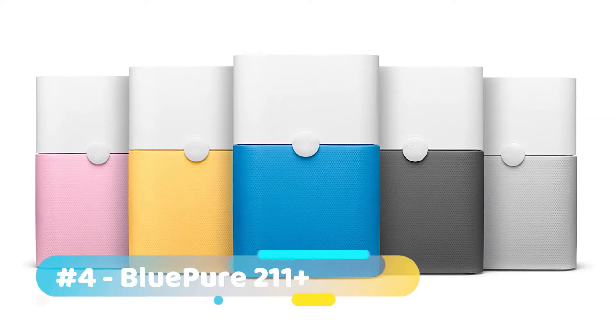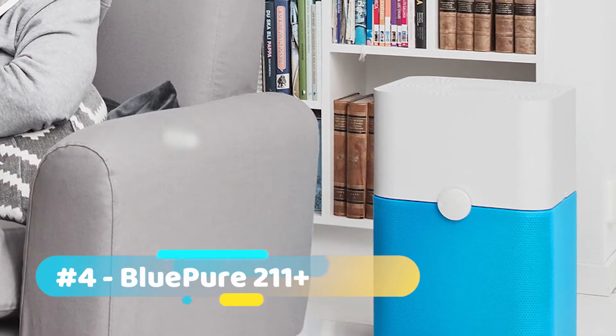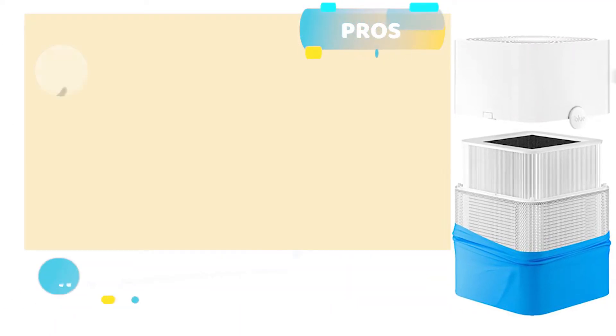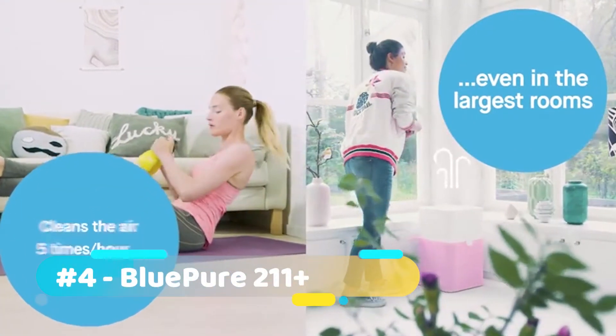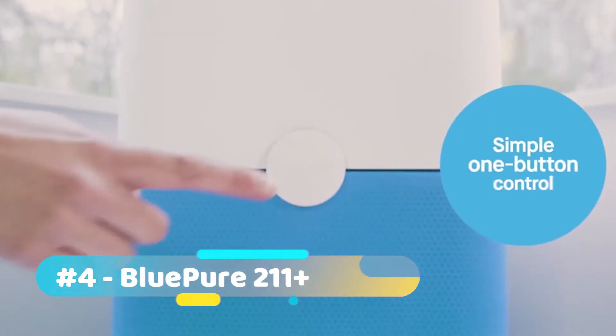There are only a few units that promise the best results in large rooms. One such unit is the BluePure 211 Plus. Taking a look at its pros: it uses less energy, provides cleaner air, and hardly produces any noise. One con — the filter must be cleaned off. Bottom line, if you're tired of other purifiers not keeping the air in your large room fresh, then this is your best bet.